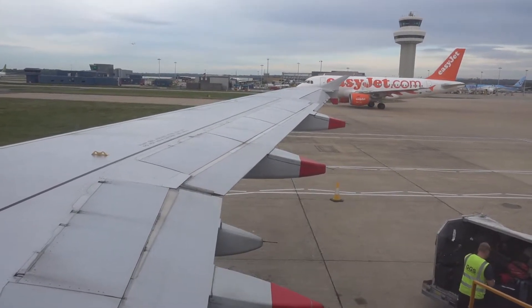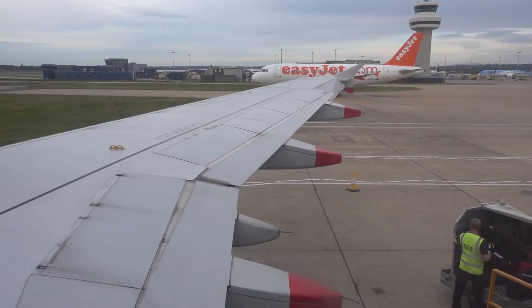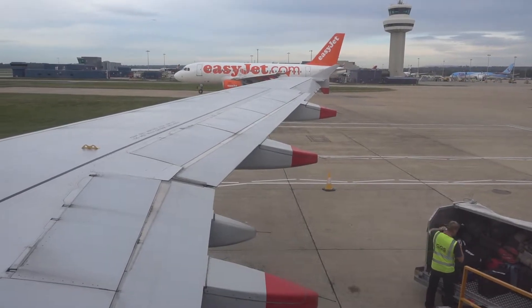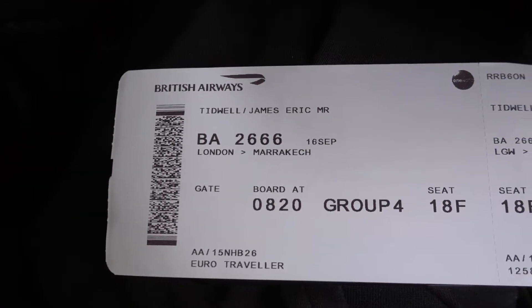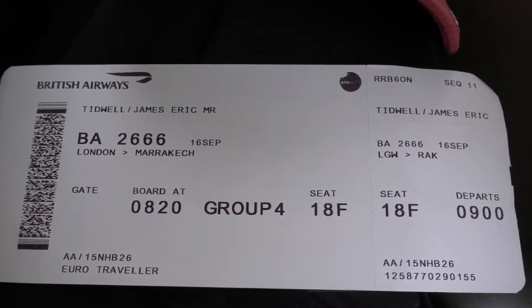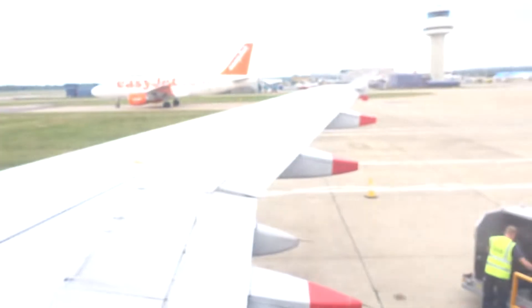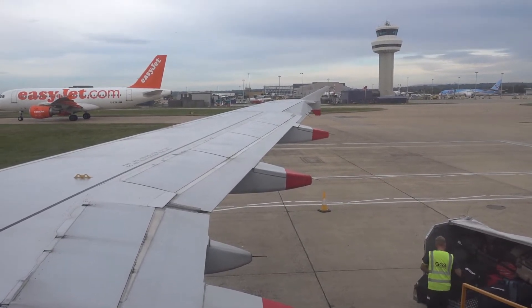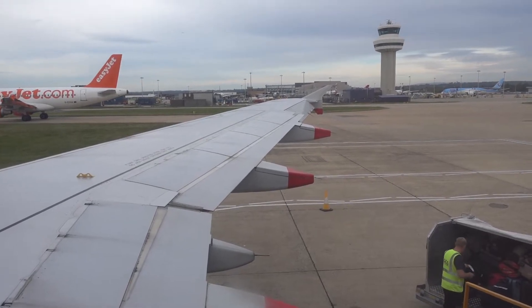Ladies and gentlemen, this is British Airways Flight 2666 from London Gatwick Airport to Marrakesh Menara in Morocco. I'm in seat 18F and it's an Airbus A320 aircraft. We're at gate 90, which is one of the off-field gates at Gatwick where you take the bus. That took about 25 minutes. Getting ready to get going to Marrakesh. Hope you enjoy.